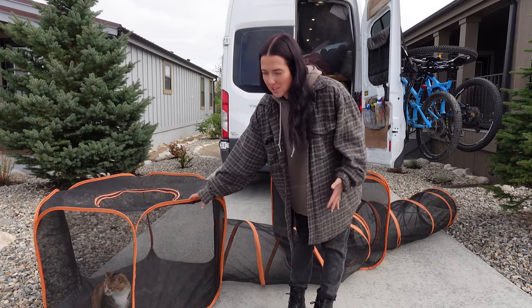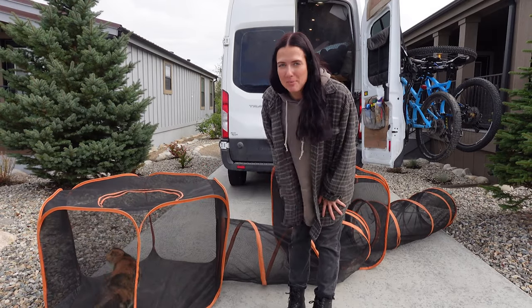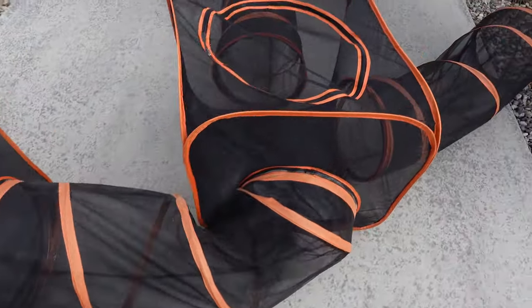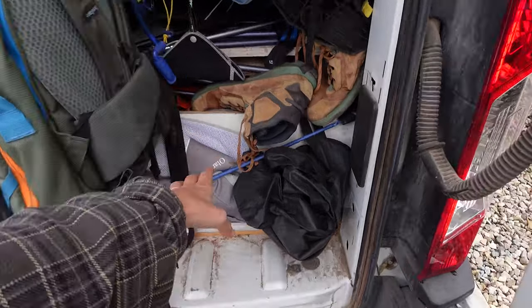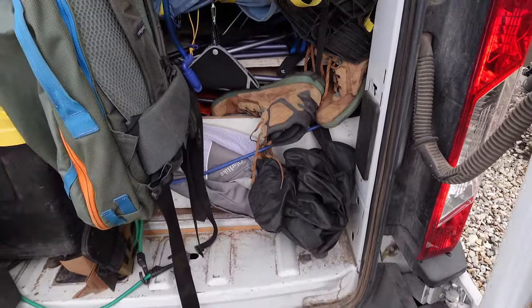Here's the whole tent set — it's actually supposed to be six pieces but we lost one, so it's her five-piece mansion. This is where we keep her tent, and we keep it in place with a bungee right here.